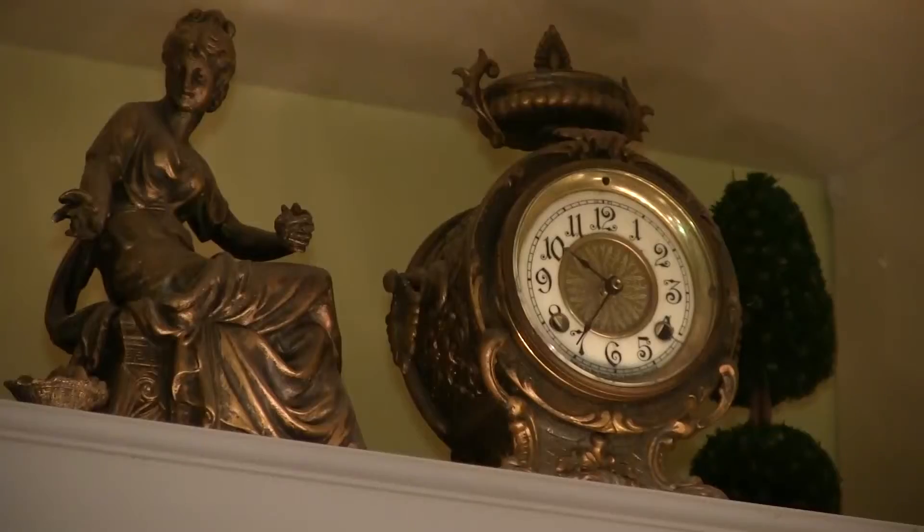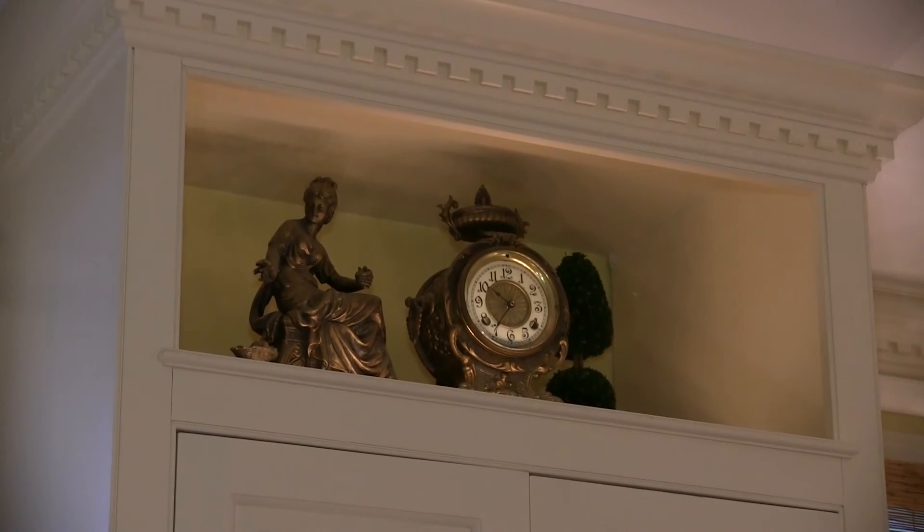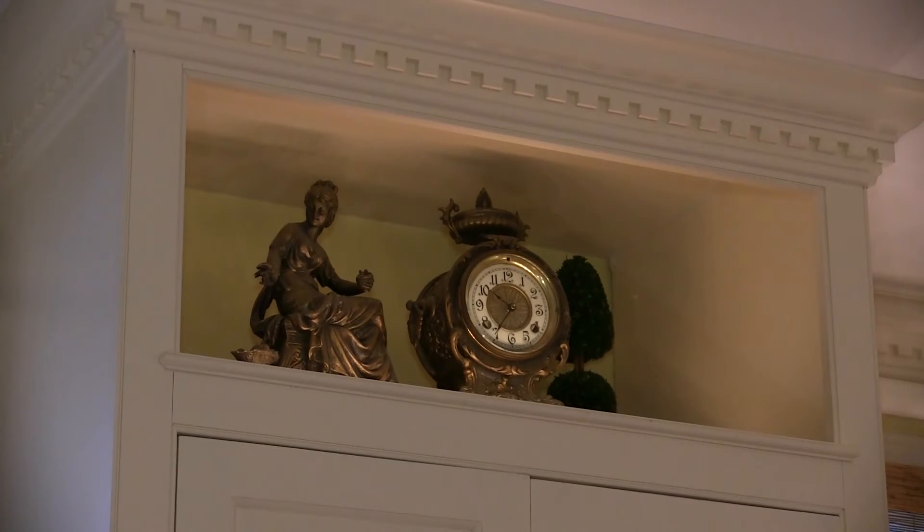When designing a space, keep in mind nothing has to come from one store or be brand new. Do things that have meaning in your life. For instance, the clock that I added in this room belonged to my mother. I had the woodworker make a special spot so I can highlight that clock in the room. So when I look up, I smile, and it reminds me of her.